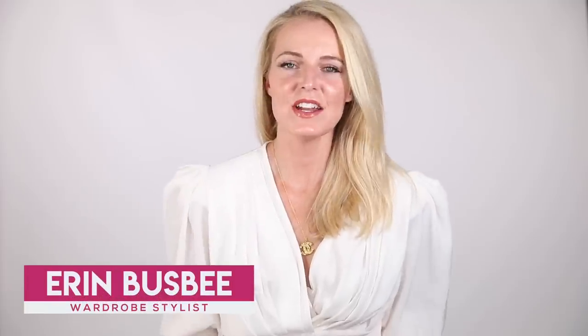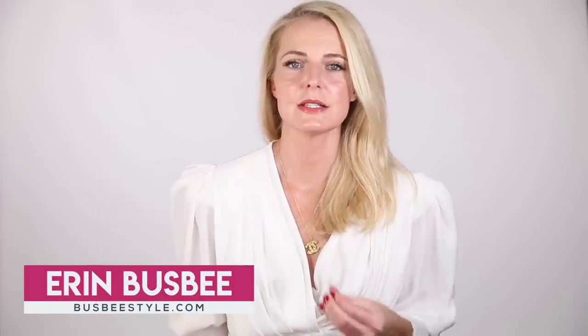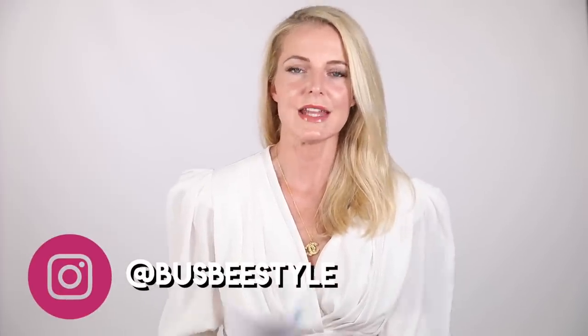Hi ladies, it's Erin and welcome back to my channel. My mission is to make style simple — to give you those tangible tips that you need to really make an impact on your overall style. In this video I'm gonna share those tips to help you look like a million bucks on a budget.